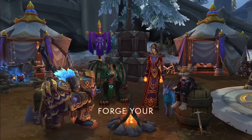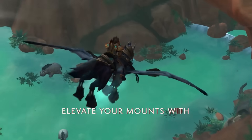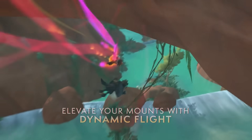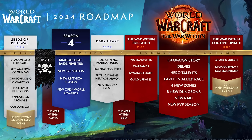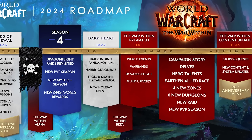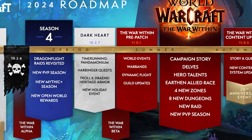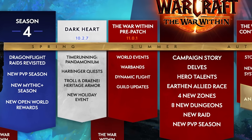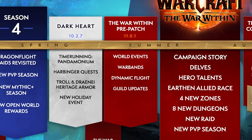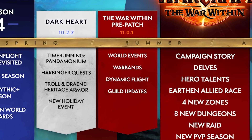Your balls will thank you. So yes, the War Within pre-patch is currently scheduled to be launching this summer, and there are a ton of awesome changes confirmed as of right now. We're not in alpha yet, so once we get into alpha we'll have a little bit more knowledge, but from all the information at Blizzcon and the 2024 roadmap we've got a pretty good idea of what to expect.